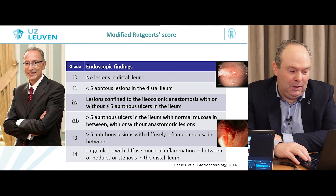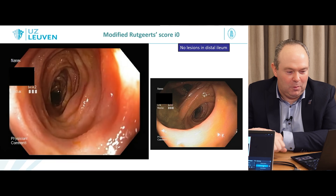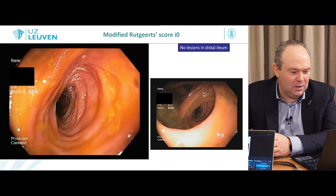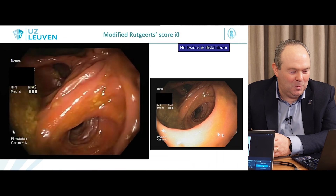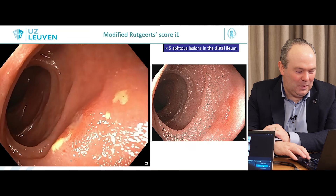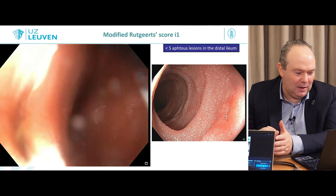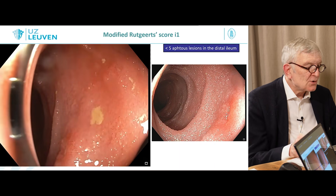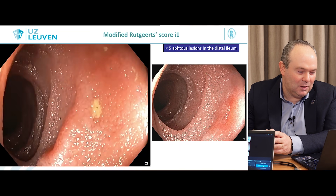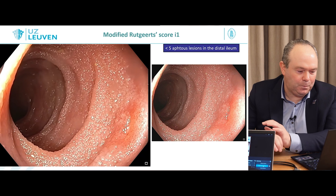In the end, you just need to count the aphthous ulcers — the cutoff is five. You need a little reminder in your report, but for a post-operative situation with no lesions in the distal ileum, assessment is straightforward. For I1, you can see these small aphthoid lesions — typically a small wide base — and flushing is important because sometimes you won't be able to see the lesions accurately. For I1, the count should be less than five.